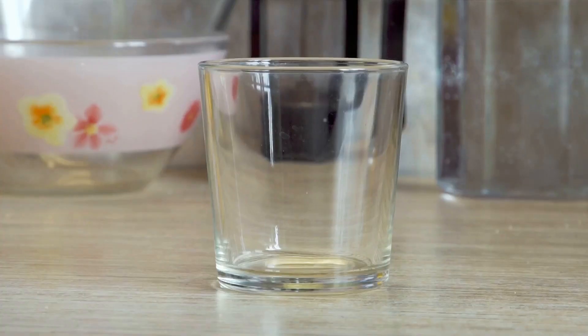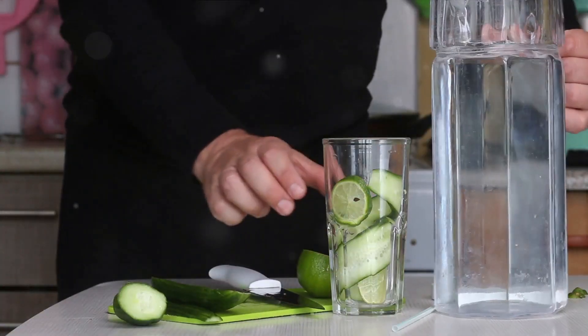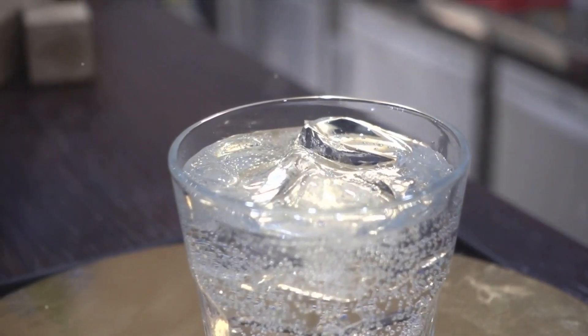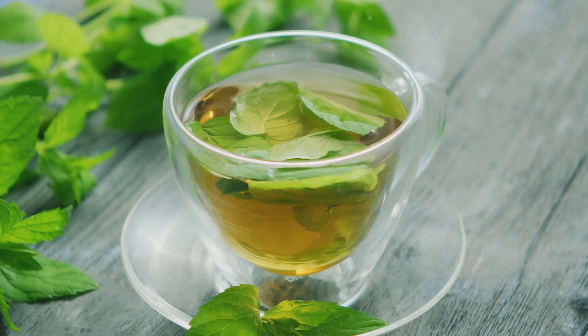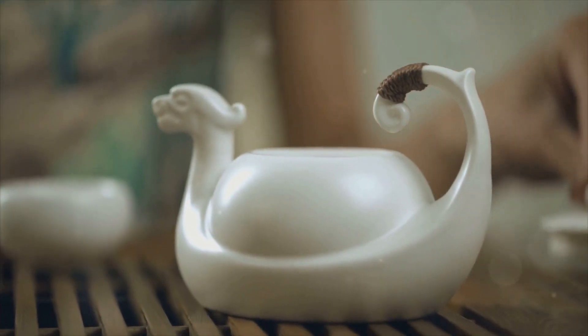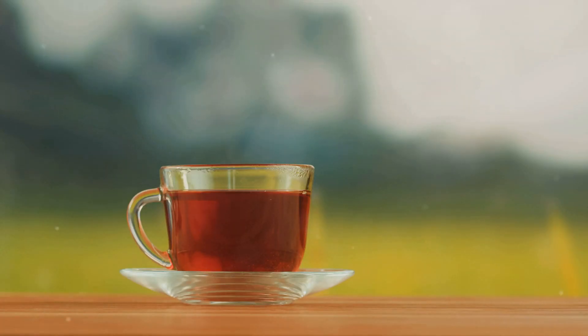Next up we have lime and green tea, two power-packed ingredients. Lime, this citrus superstar, is teeming with citric acid, a natural solvent for uric acid. By simply squeezing half a lime into a glass of water and drinking it first thing in the morning, you can help keep those uric acid levels in check. Green tea is packed with catechins, protein antioxidants that regulate the production of enzymes associated with uric acid formation. When you sip on a warm cup of green tea, you're actively controlling uric acid production and preventing the onset of gout.